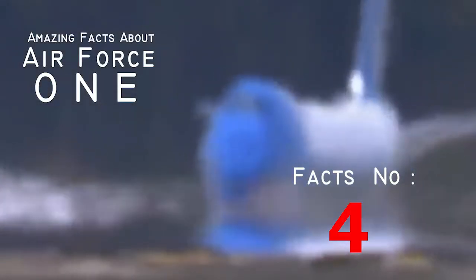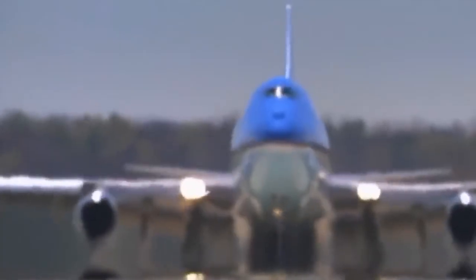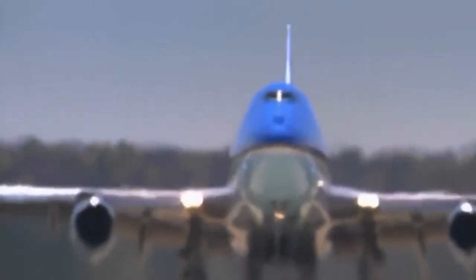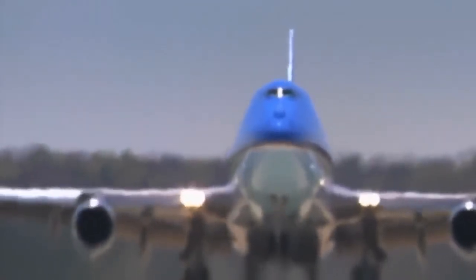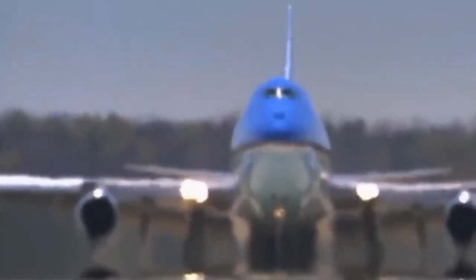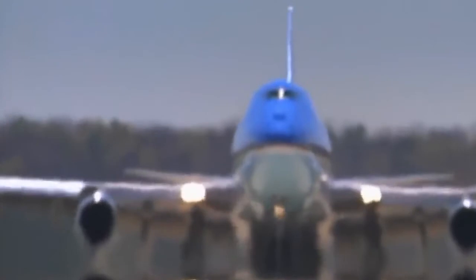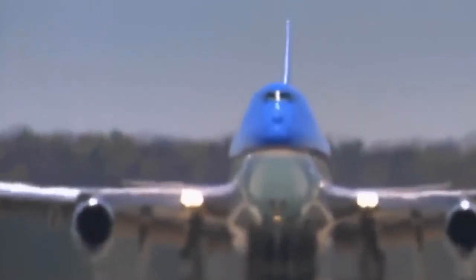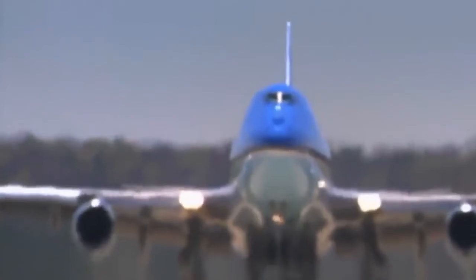Fact number four: it can go 650 miles per hour. Though it's actually traveling around 580 miles per hour, the top speed for Air Force One is 650. Many contest it's gone up to 700, but top speed is somewhere between 630 and 700 mph. Hopefully there are some air sickness bags in at least one of the two kitchens.